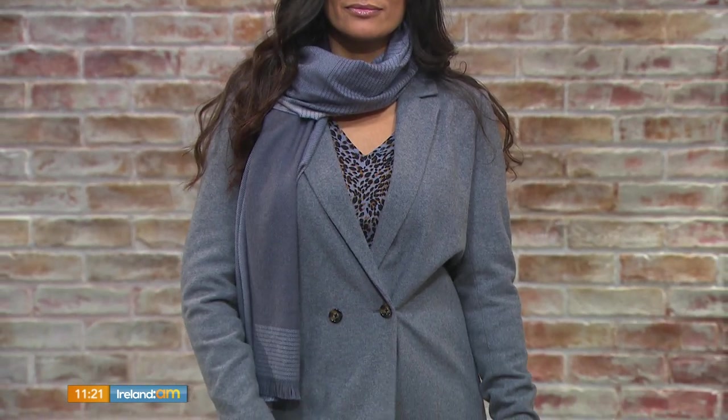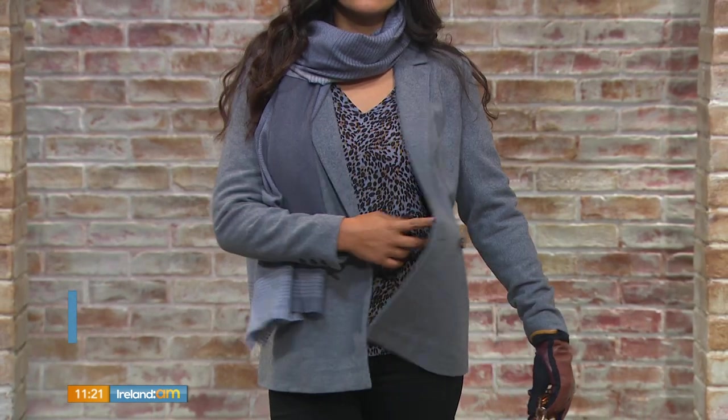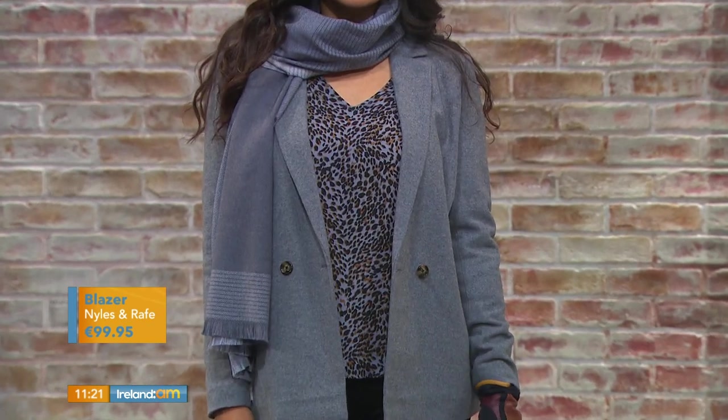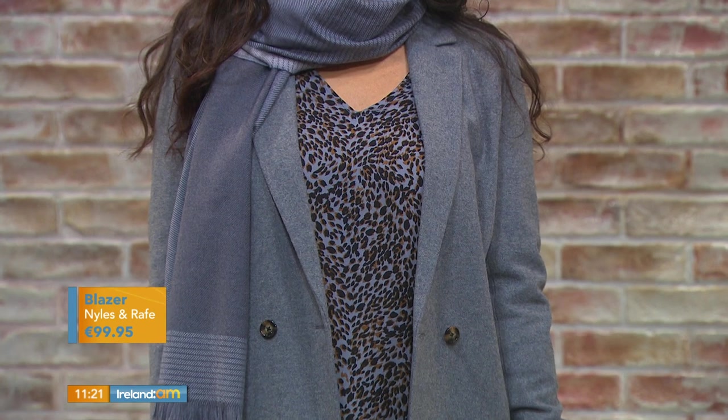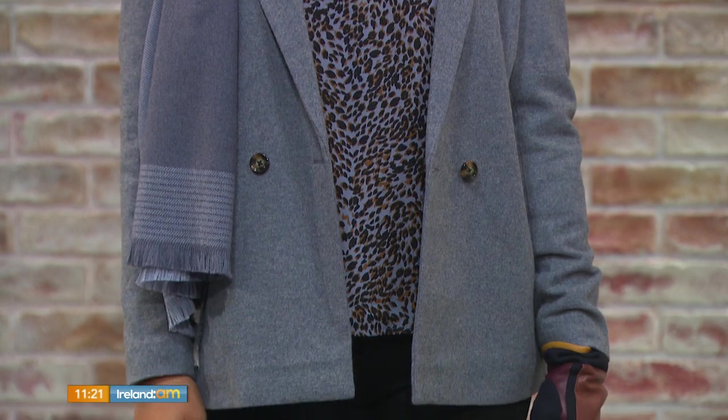Our first look is from Niles and Rape in Dunboyne. Gail is wearing this beautiful look. Starting with the blazer — if we just move the scarf a little bit, you can see it's double-breasted with a one-button detail, really nice to wear. Pop that open and you can see the way it falls nicely. It's a beautiful wool blazer you can wear at this time of year with a scarf, hat, and gloves — casually or over a dress for work.